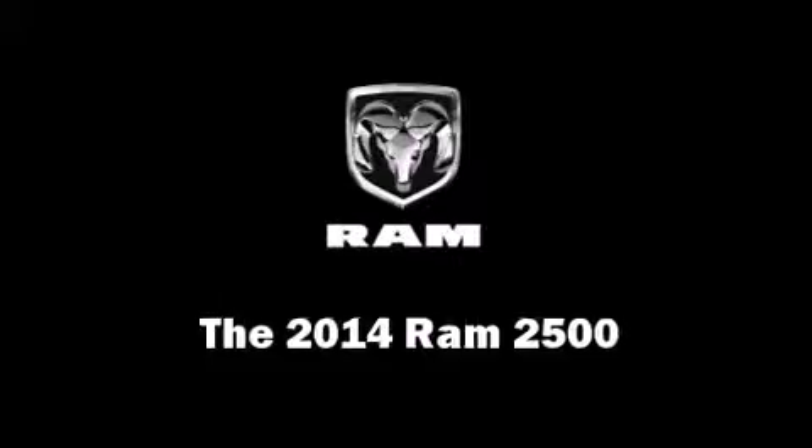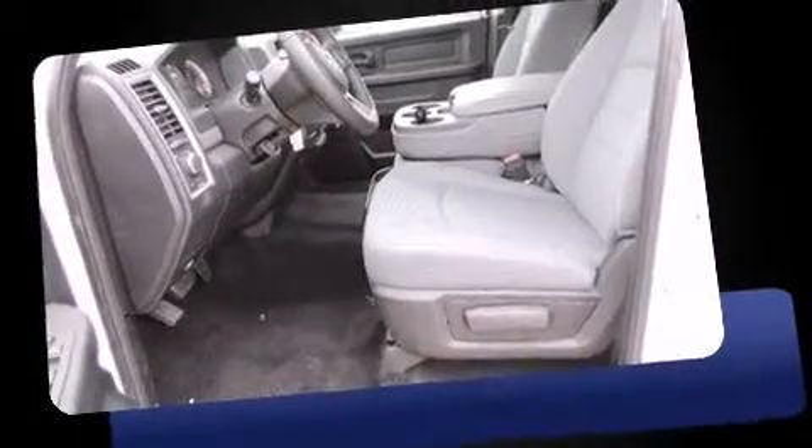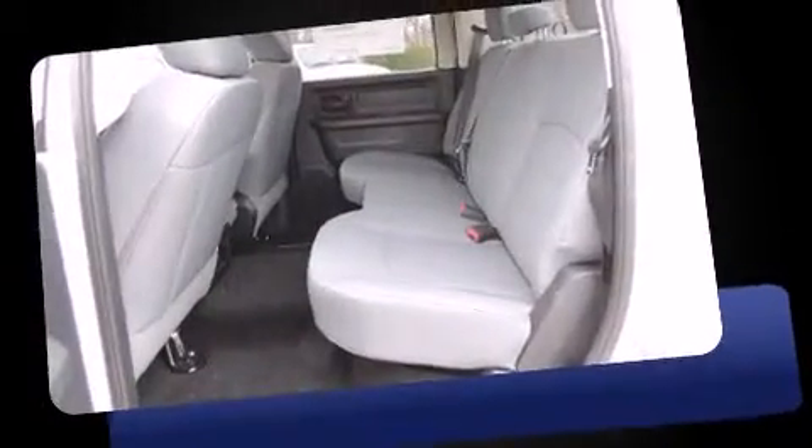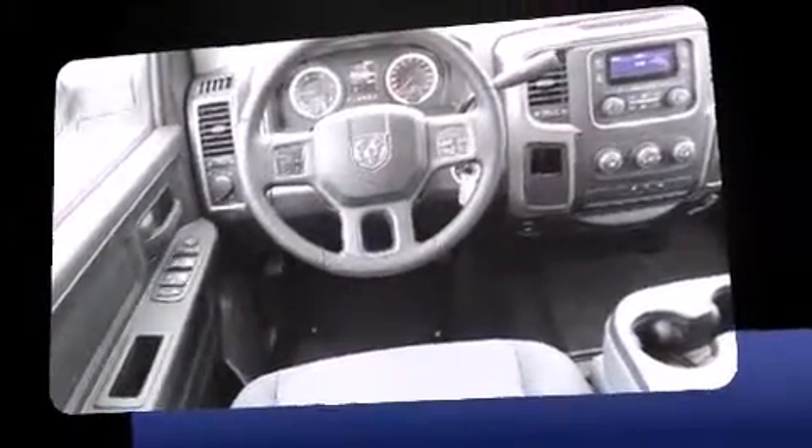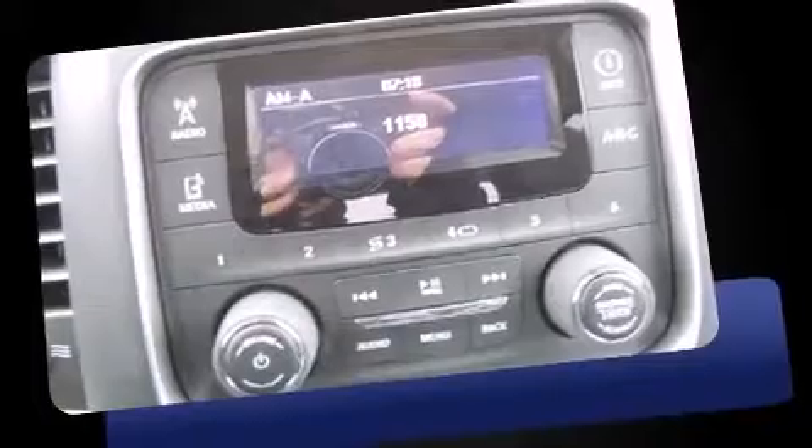The 2014 Ram 2500 — this four-door, six-passenger truck stands out among competitors in its class. Under the hood you'll find a six-cylinder engine with more than 300 horsepower, providing a spirited yet composed ride.